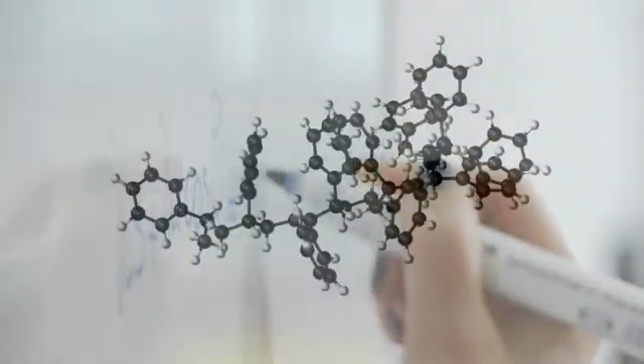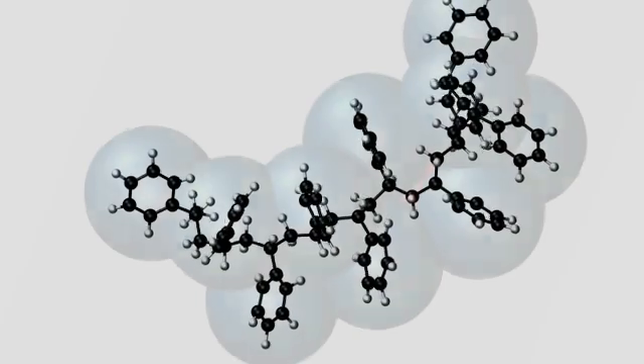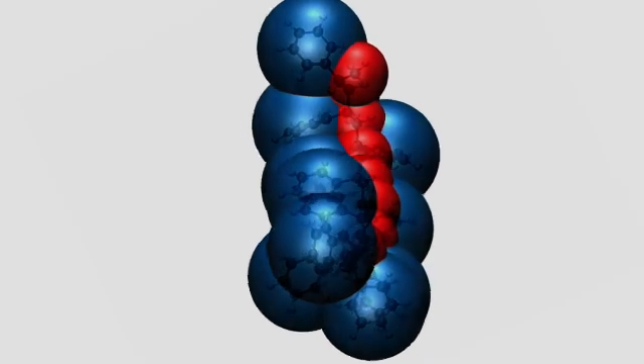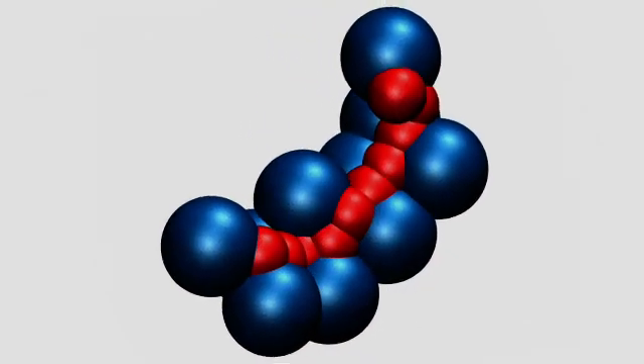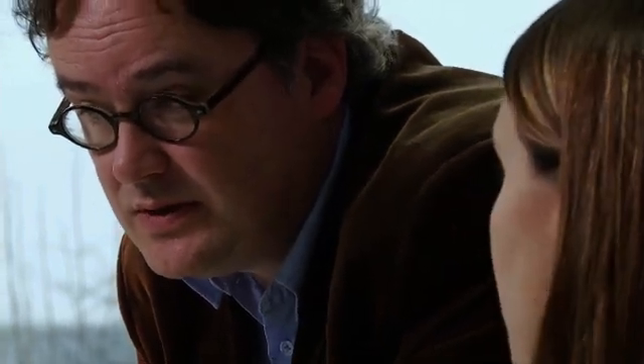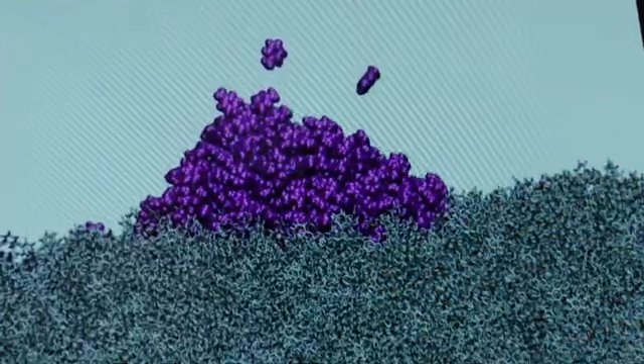One of the methods developed at the CSI involves the assembling of atoms into larger groups. This simplified model still depicts chemical reality. In this way, even highly complex systems with millions of atoms — about one nanodrop — can be calculated within a reasonable amount of time.